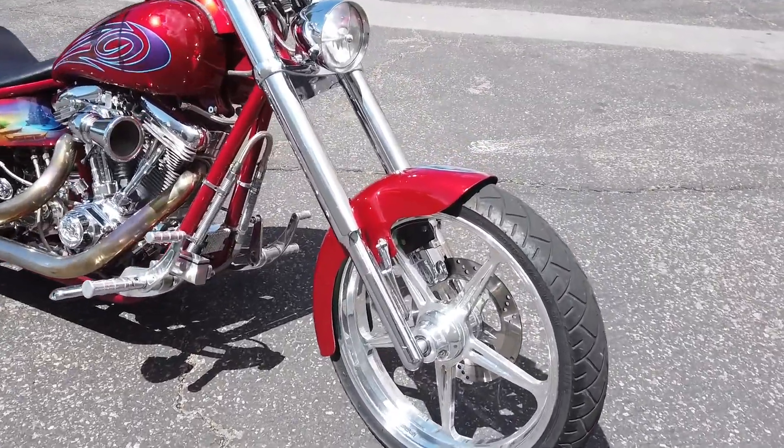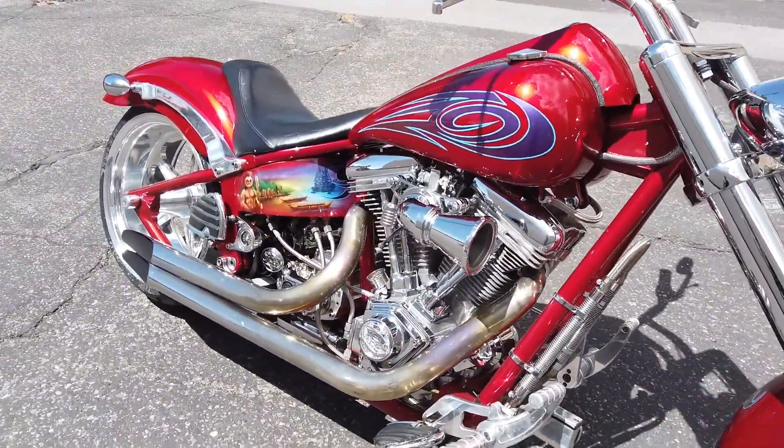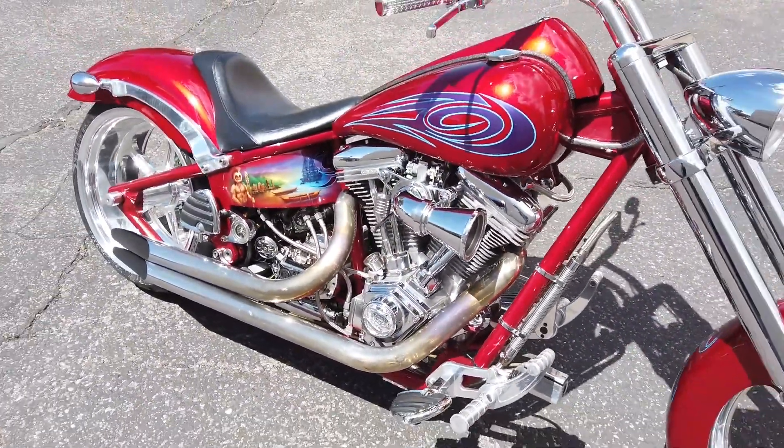A lot of custom work done on this thing, a lot of money spent. We've got a full spec sheet, so I'll go over that and show you what that is.